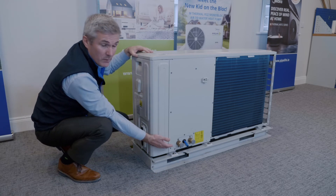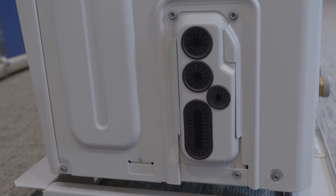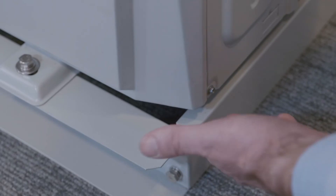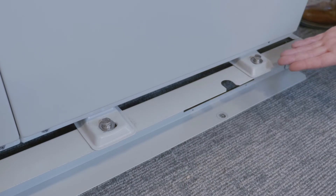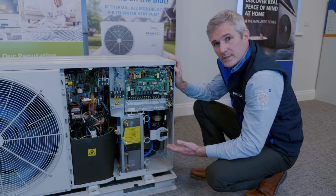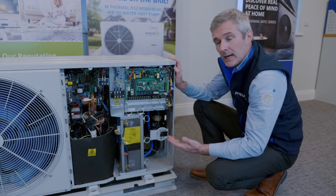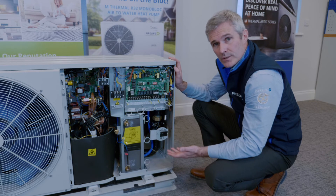At the back of the unit you will find your connections for your heating system, and on the side you will find your access points for your electrical cables. To remove the access cover, remove the screw here and the screw underneath, as well as the two fixing bolts. On the larger units there is a fixing bracket that needs to be removed — it's there for transportation purposes only and will be removed on installation. There's a very detailed document within the larger units that will give you instructions to remove that.